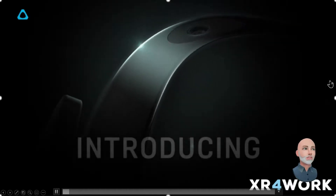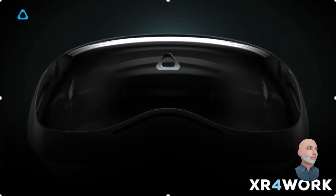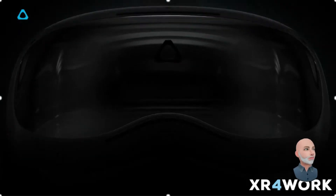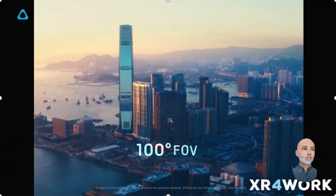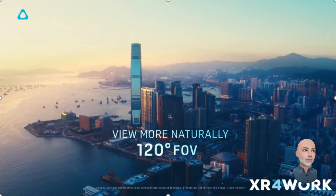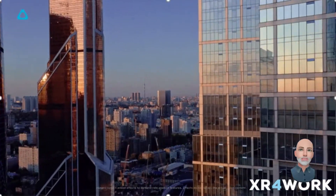Today, we're going to be taking a look at the recent HTC announcements. Last week, they launched two new headsets: the Vive Pro 2, geared towards prosumers, enthusiasts and gamers, and the Vive Focus 3, a wireless headset targeted squarely at business.